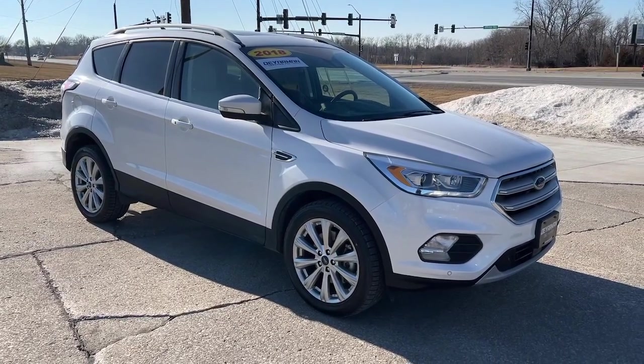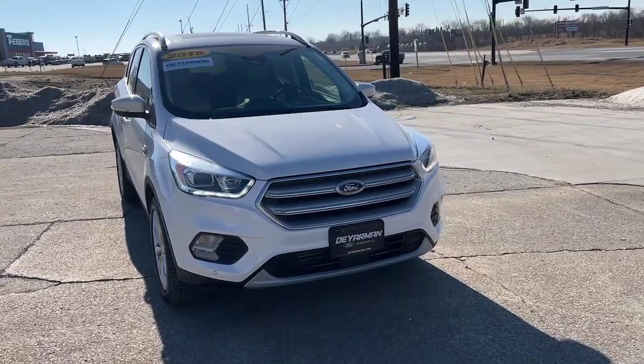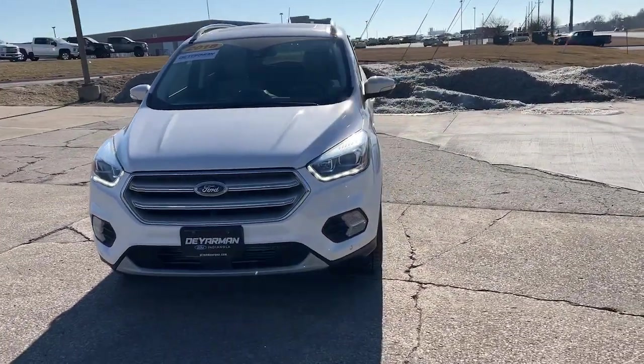You just found the 2018 Ford Escape. This vehicle is an outstanding buy with fewer than 70,000 miles on the odometer.